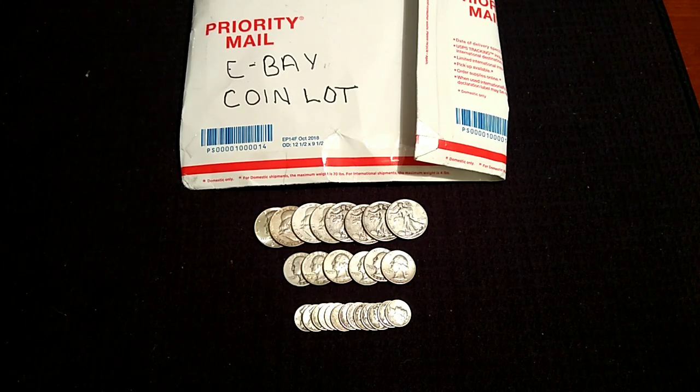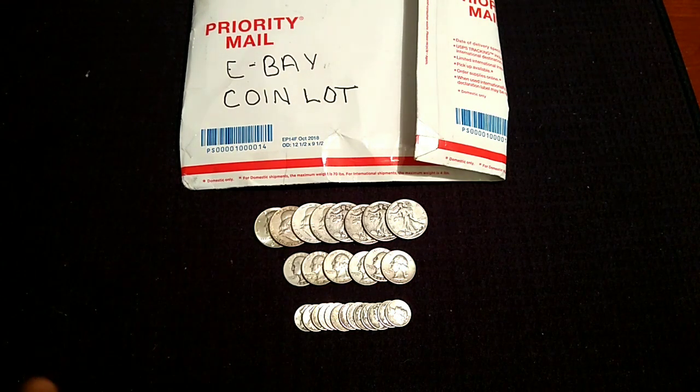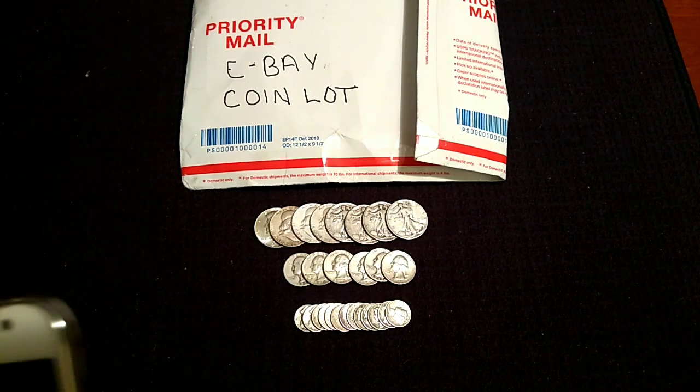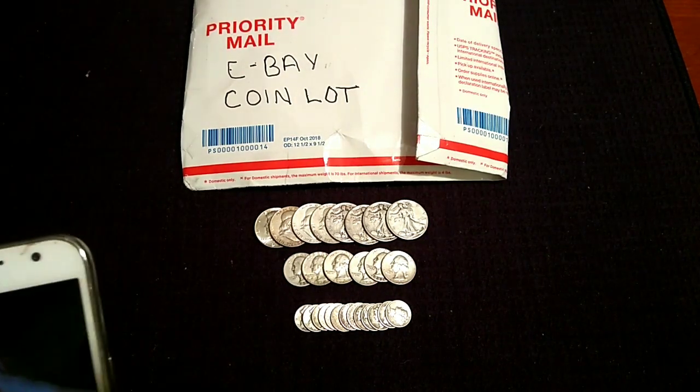All right, treasure seekers, we are back once again. As y'all can see, I've got some pretties laid out here before you. Now, what is this coin lot? This is an eBay coin lot, but this is more a constitutional silver coin lot.